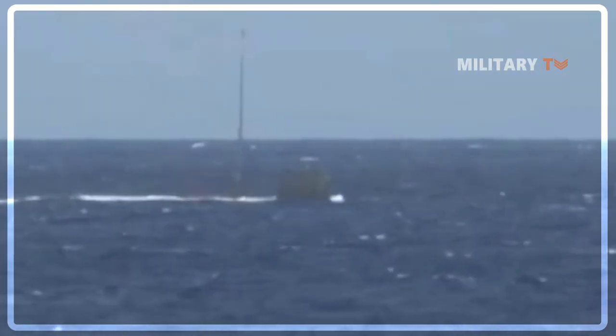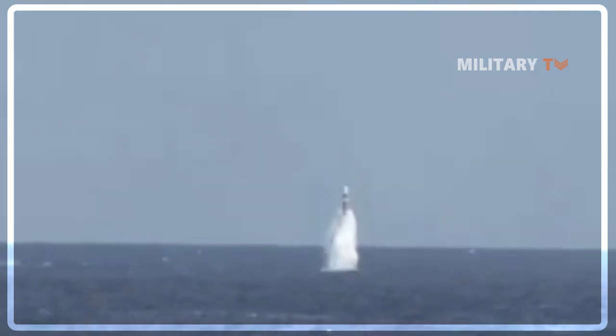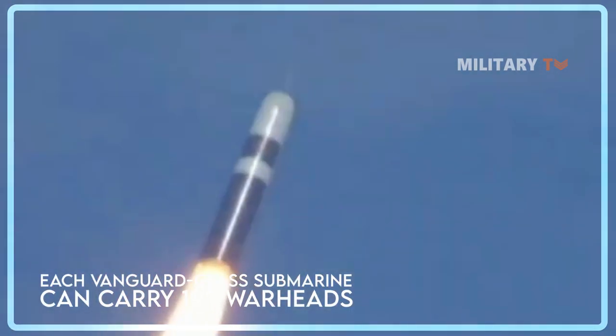The submarines are equipped with one to three warheads depending on the mission under normal conditions. However, each Vanguard-class submarine can carry a maximum of 192 warheads.